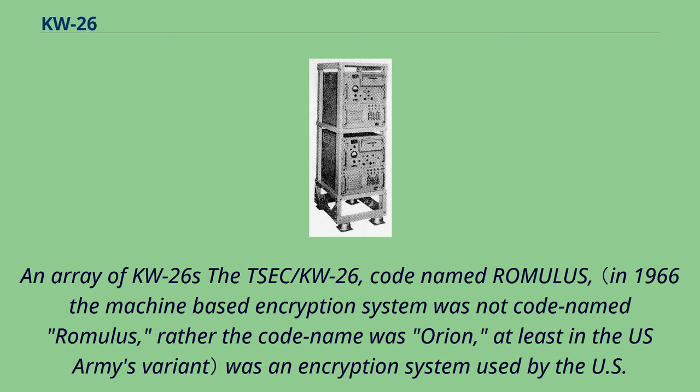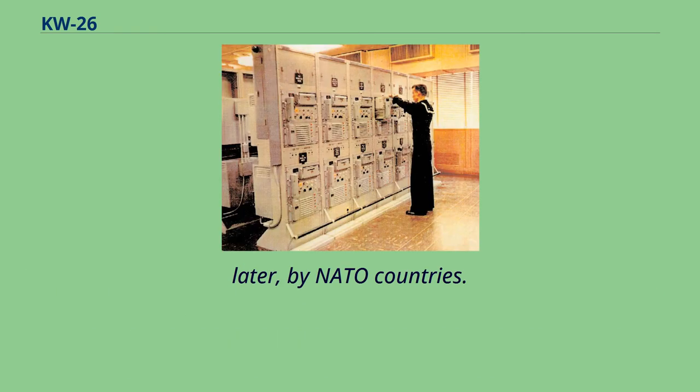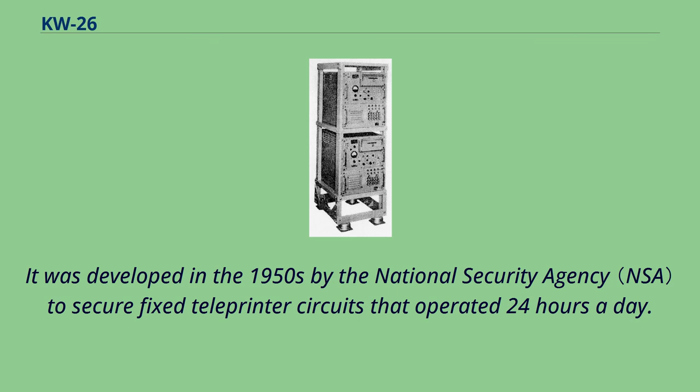An array of KW-26s. The SEC/KW-26, codenamed Romulus, was an encryption system used by the U.S. government and later by NATO countries. It was developed in the 1950s by the National Security Agency to secure fixed teleprinter circuits that operated 24 hours a day.